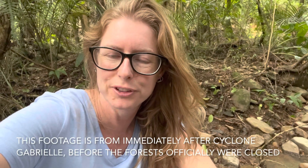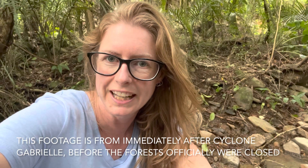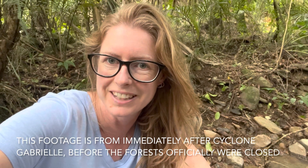Kia ora and welcome to Barefoot Tracks of Whangarei. This week I am in a piece of bush checking out if Cyclone Gabriel has done any kind of damage here. Let's go. Mosquitoes have very quickly come to find me.